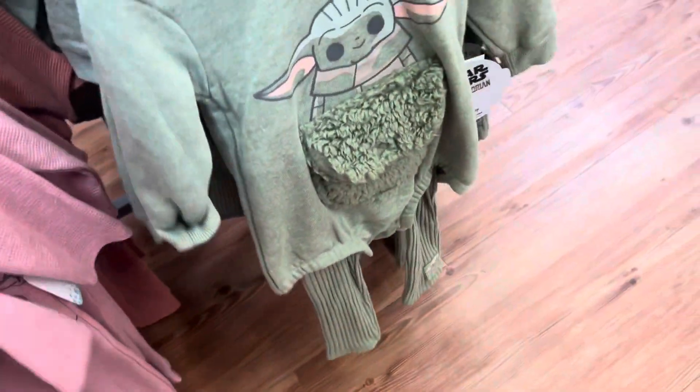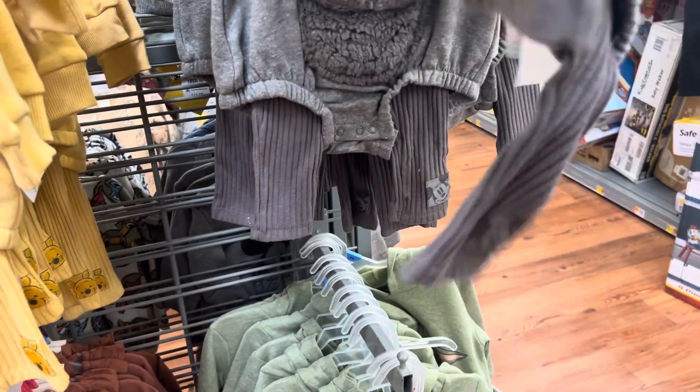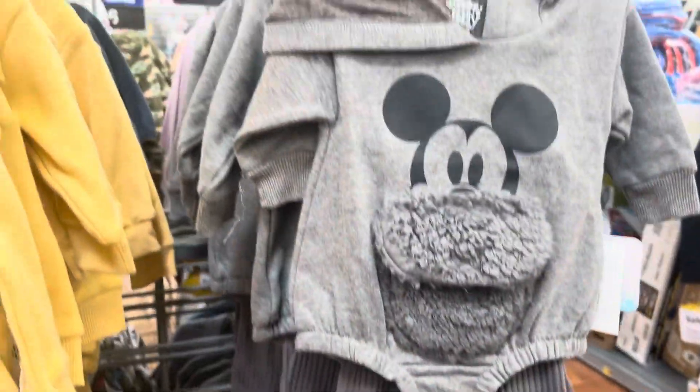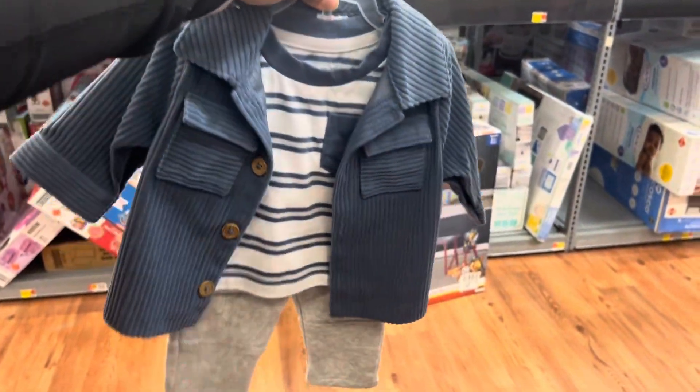This is cute because it has like a little pocket there — that's real pretty — but it's a one-piece. I'm not sure how I feel about the one-piece, but I guess for a certain age one-pieces make sense. This is cute too.